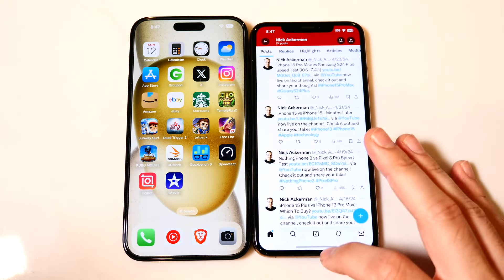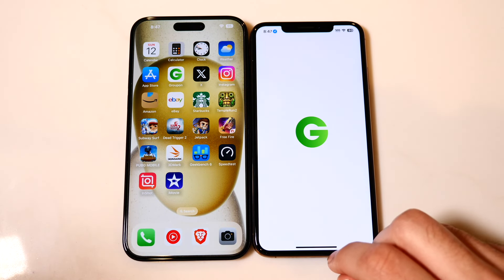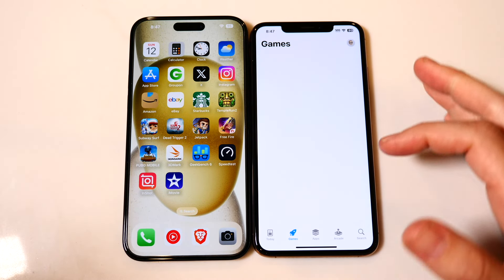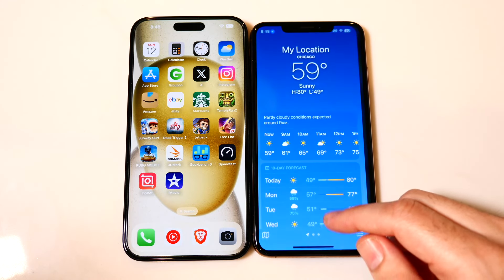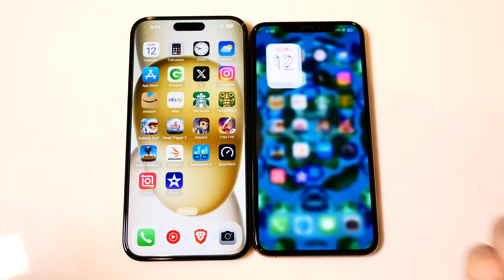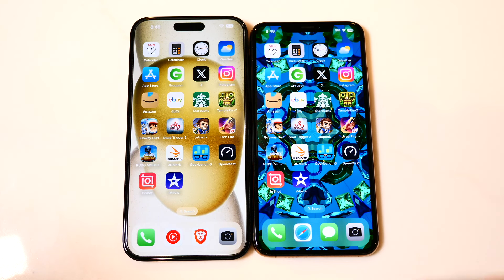Amazon is getting a little janky on the XS Max. Instagram holds, but the games struggle. Groupon reloads — the XS Max has 4GB of RAM versus 6GB on the 15 Plus, and that difference shows. The 15 Plus RAM management is clearly better. The XS Max wasn't terrible — it's still usable and the animations are still smooth — but it's not ideal. It's still a decent phone even in 2024, though definitely not equipped to keep up with AI features and the latest software demands.